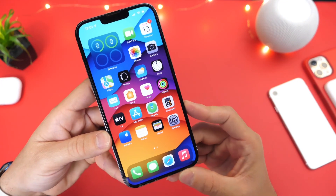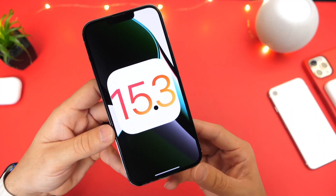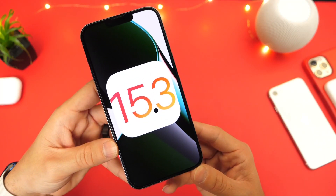Hopefully Apple will continue to build upon iOS 15 with 15.3. Thank you for watching this quick update, guys. Have a great day and I'll see you on the next one.